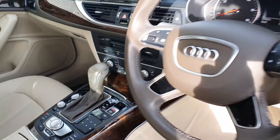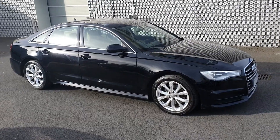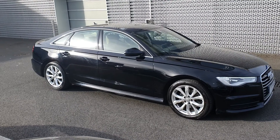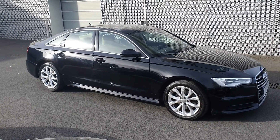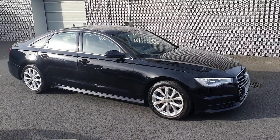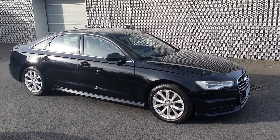Well looked after. If you're interested in a well looked after, high spec A6, this is the car for you. Give us a call here at 01850 2100.